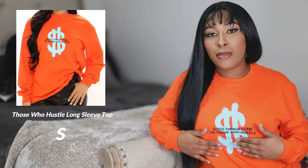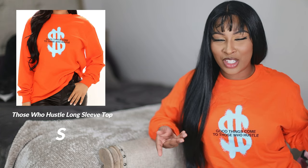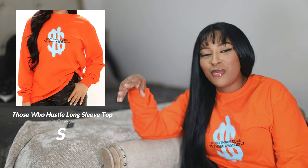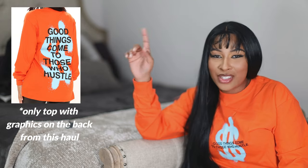Last but not least is probably my favorite shirt because I don't have anything in this tangerine orange color. Money is again the common theme — it says 'Good things come to those who hustle. Facts.' It's orange with a cyan blue color, which I don't think comes through true on screen. I tried to get a clip of the back, but if that doesn't work out, editing Ash will just add the stock image of the back.